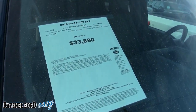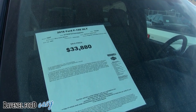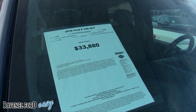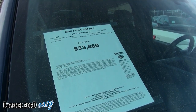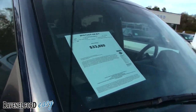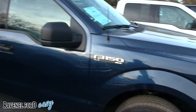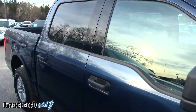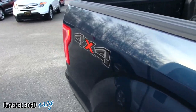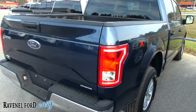This one's priced at $33,880 with 19,061 miles — a little high for a 2016, but let's see what she's like. It's Blue Jean Metallic — I love the color name — with an Earth Gray interior. It does have the V8 5.0-liter under the hood, so you've got the V8 power, the full four-door cab.